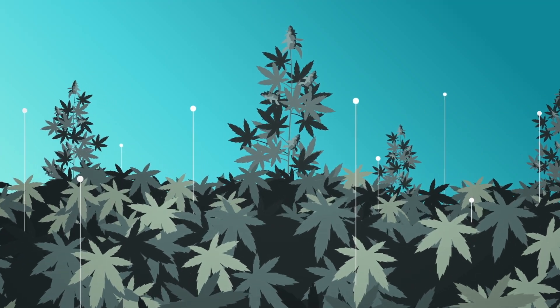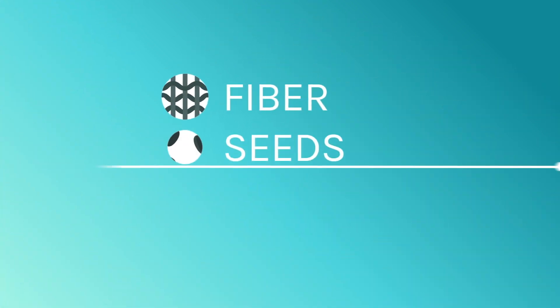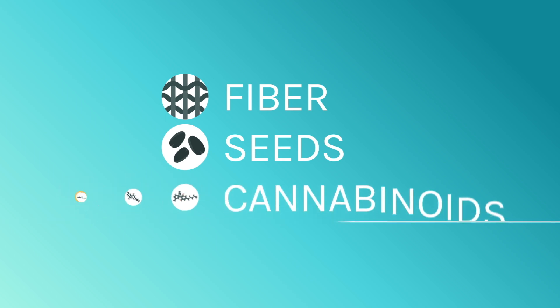For thousands of years, people have been growing the cannabis plant for its versatile fiber, seeds, and a unique group of chemical compounds called cannabinoids.